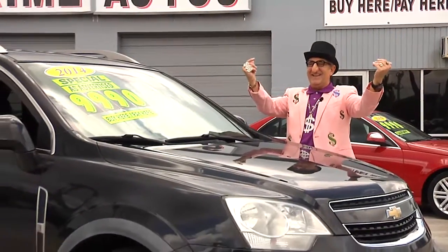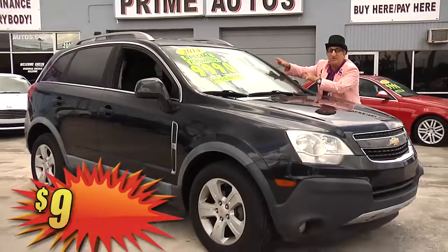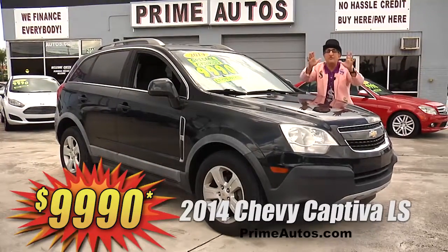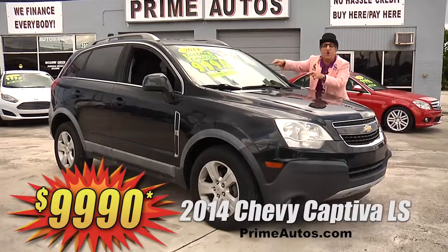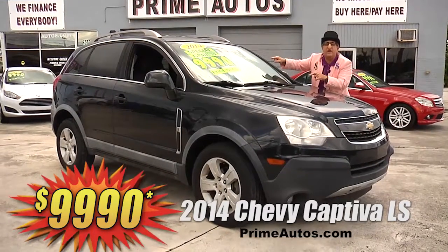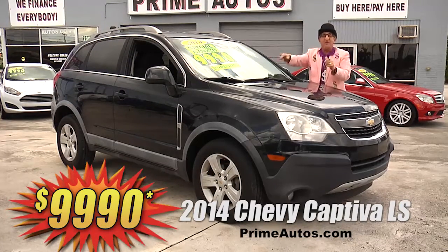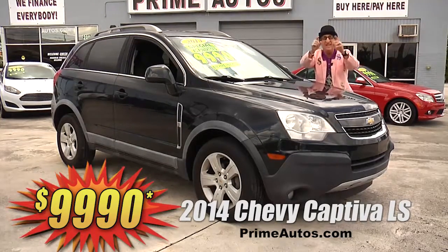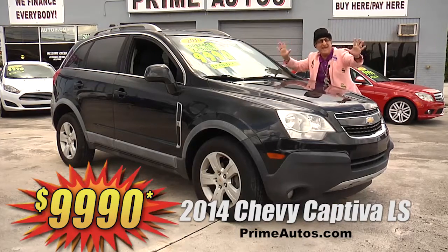The Deal Man says you have got to see this stylish 2014 Chevy Captiva 4-door SUV, loaded with the LS package, OnStar, CD, satellite radio with USB and steering wheel controls, alloys, and all the toys. Everyday low price — only $99.90.